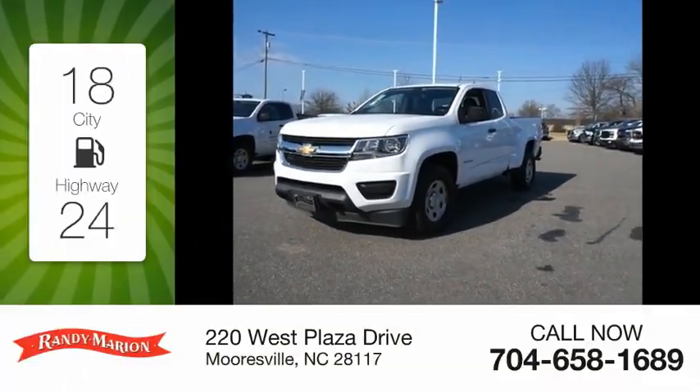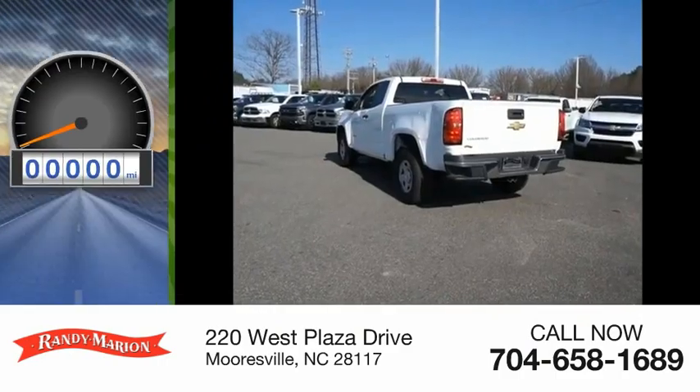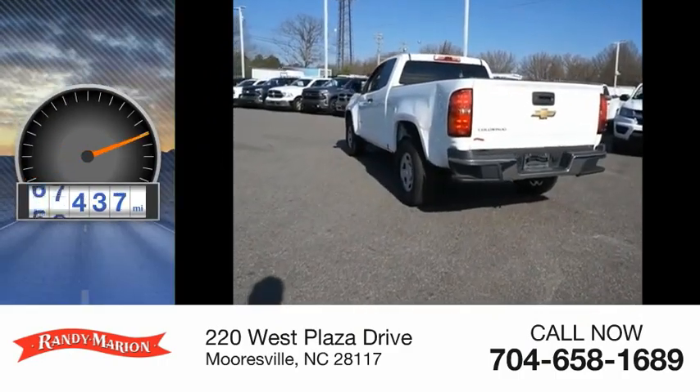Great fuel efficiency saves you money by requiring fewer trips to the gas station. This vehicle has less than 100,000 miles.